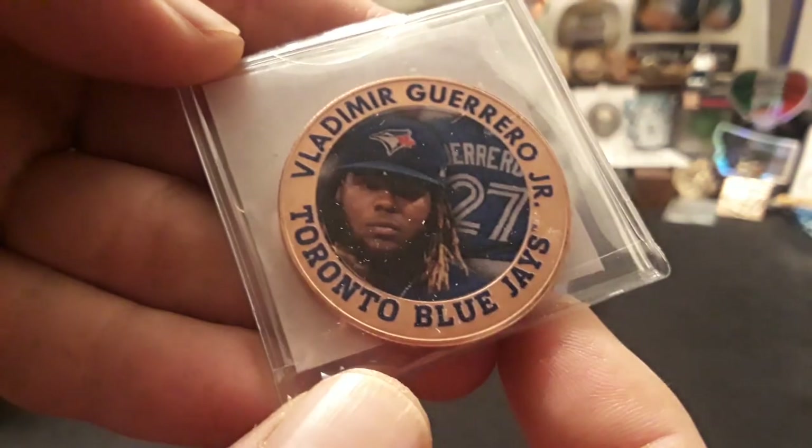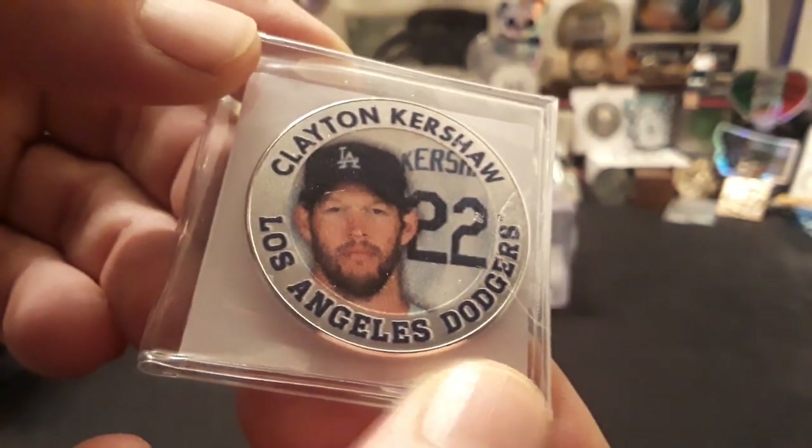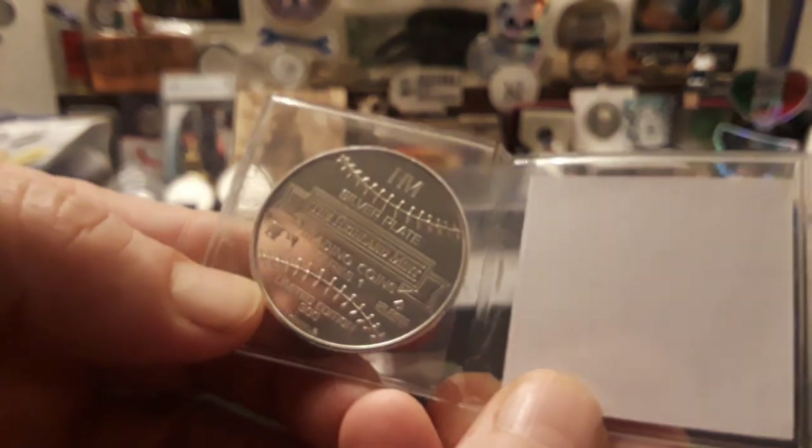We've got one more of these to open and we'll do it live. Let's see what we get here. A big thank you to Bill Gibson for sending these — they're pretty cool, and Bill is a great guy. We got a Vladimir Guerrero from the Toronto Blue Jays, number 27, and this one is out of 3,000 made, so this is a copper. And then I got Clayton Kershaw of the Los Angeles Dodgers, and it is a silver plate. So I got two silver plated and two coppers — that's pretty cool, something to add to the collection.